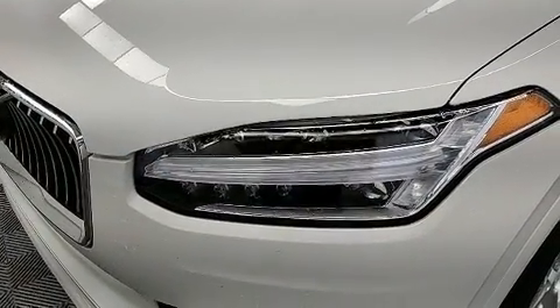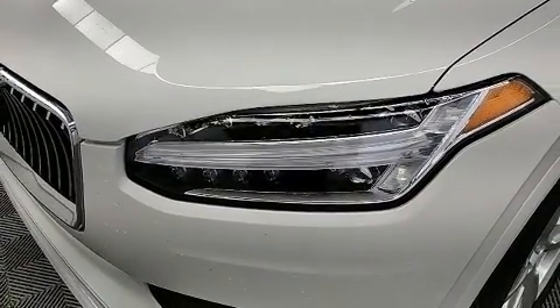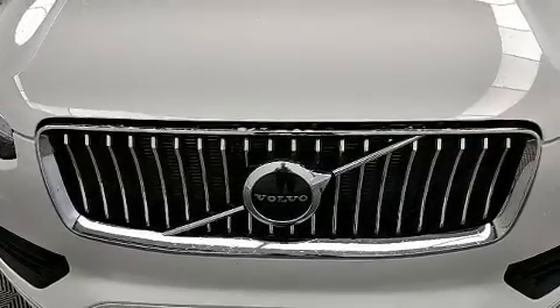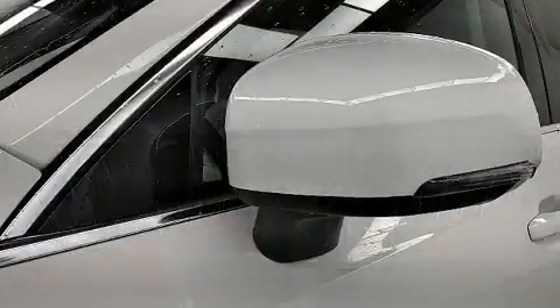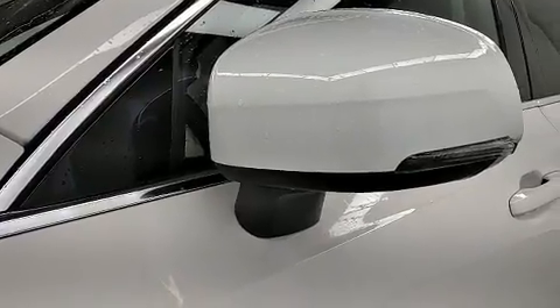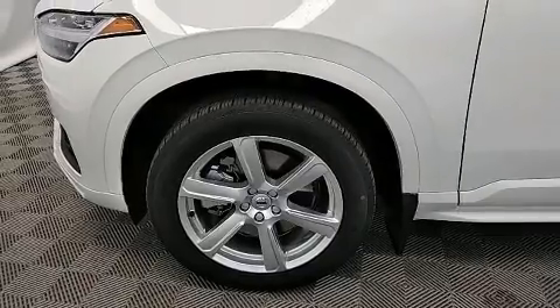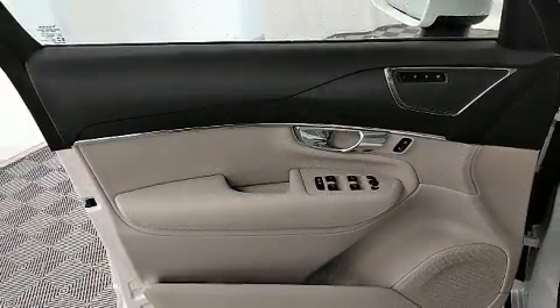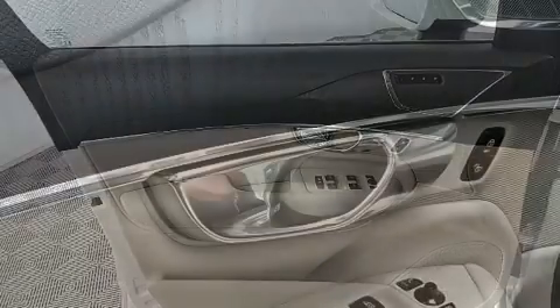Volvo ensures the safety and security of its passengers with equipment such as dual front impact airbags, head curtain airbags, anti-whiplash front head restraints, a panic alarm, an emergency communication system, and four-wheel disc brakes with ABS. For added security, Dynamic Stability Control supplements the drivetrain.